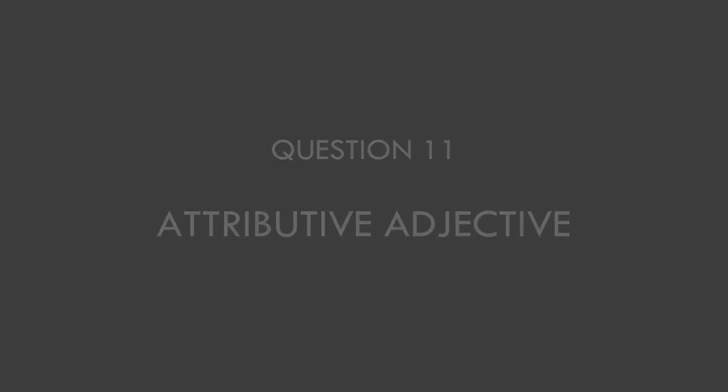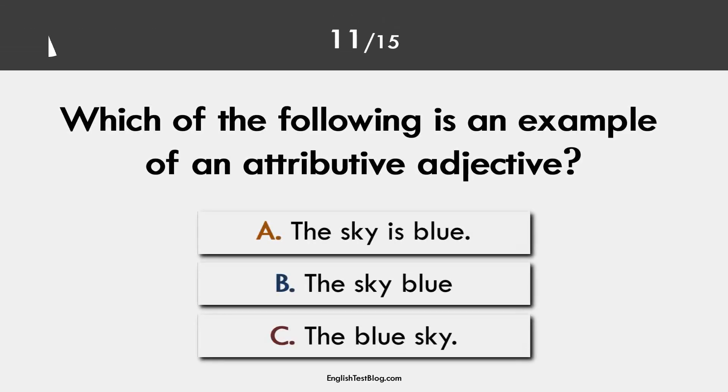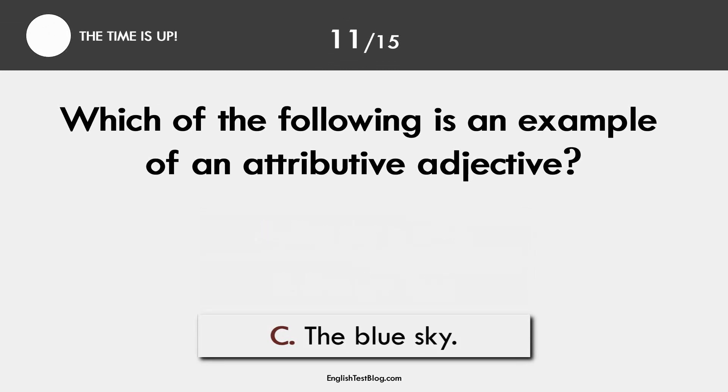Question 11. Attributive adjective. The correct answer is C: the blue sky.